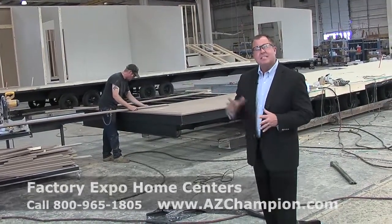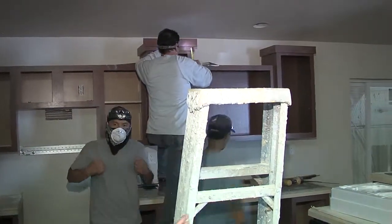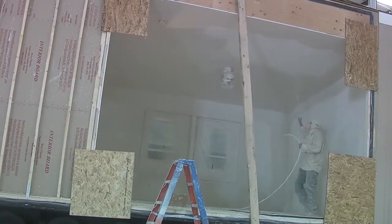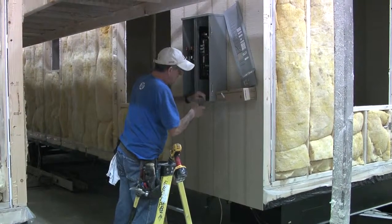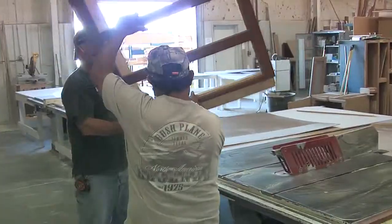When you're taking the factory tour you're going to see trained professionals at each individual station in the factory. What that means is there's no waste. Each person is trained at that specific job and they do that job day in and day out. When you go to residential job sites you see those big piles of lumber — well, there's no waste here in the factory, and that savings is passed on to you.